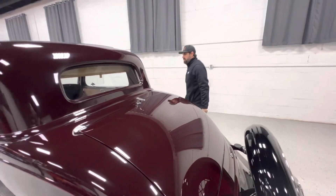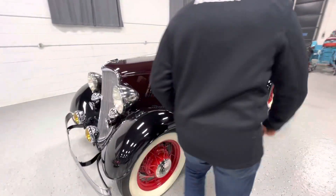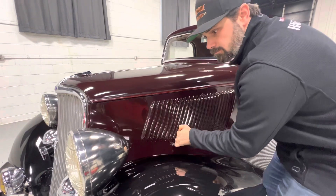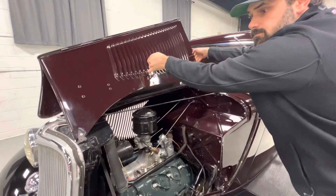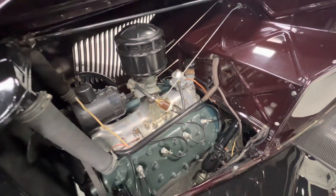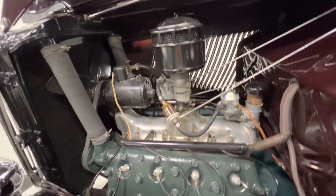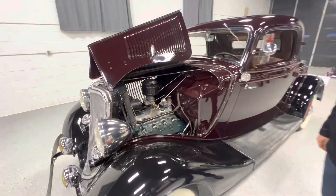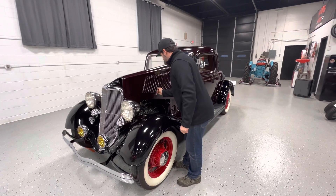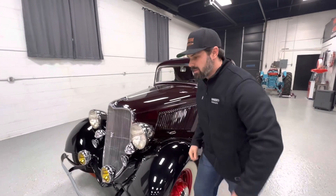Let's go check out the engine. The dual openings — we're going to open the driver's side first. There's that beautiful flathead. The aluminum intake, single carburetor. Very stock presentation. This is still running a generator with a six-volt battery, so it has not been converted.